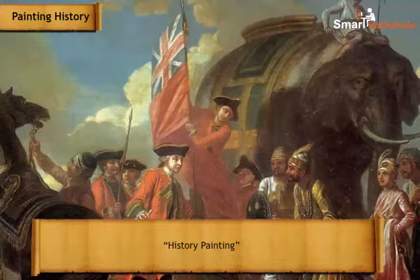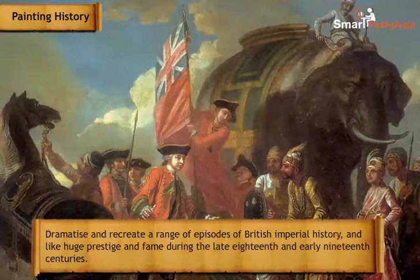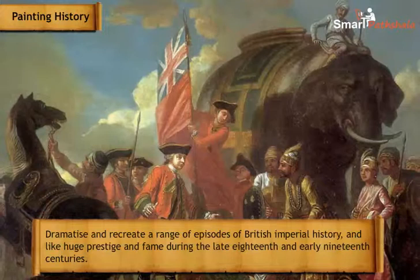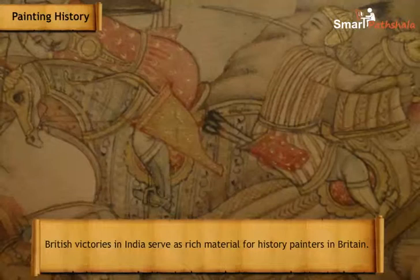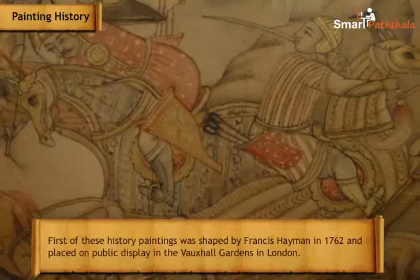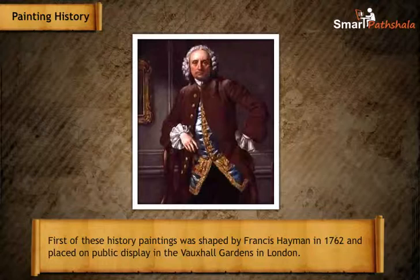Another tradition was that of history painting, which sought to dramatize and recreate episodes of British imperial history, gaining great prestige during the late 18th and early 19th centuries. British victories in India served as rich material for history painters in Britain. The first of these history paintings was created by Francis Hayman in 1762 and placed on public display in the Vauxhall Gardens in London.